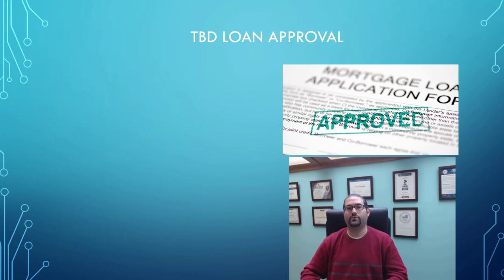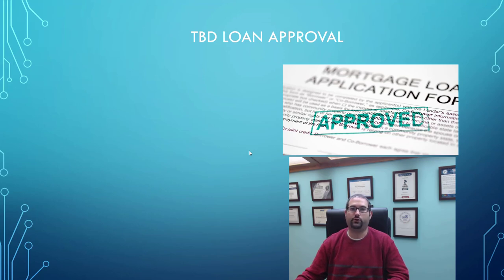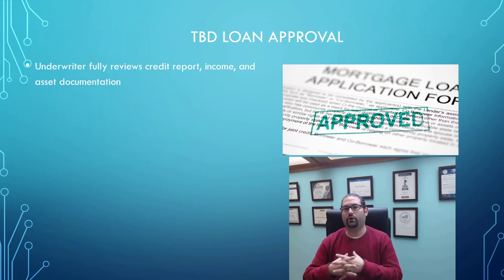In today's training I want to talk about something called a TBD loan approval — what that stands for is a 'to be determined' loan approval. This is a special, little-known loan approval that your mortgage advisor should be able to get for you before you even go under contract on a property. What this entails is the underwriter doing a full review of your loan file, including your credit, your income, and your assets, to make a decision on your loan before you even have a specific property in mind.